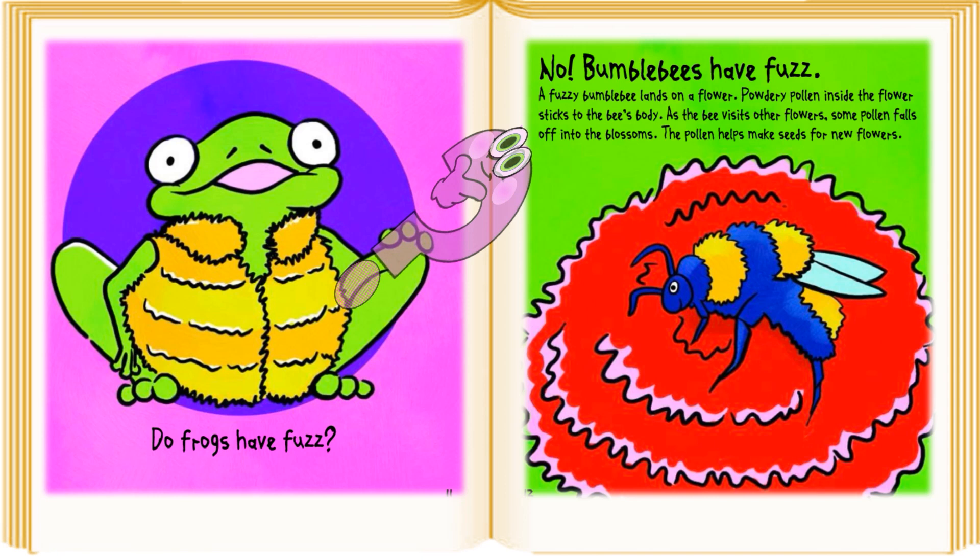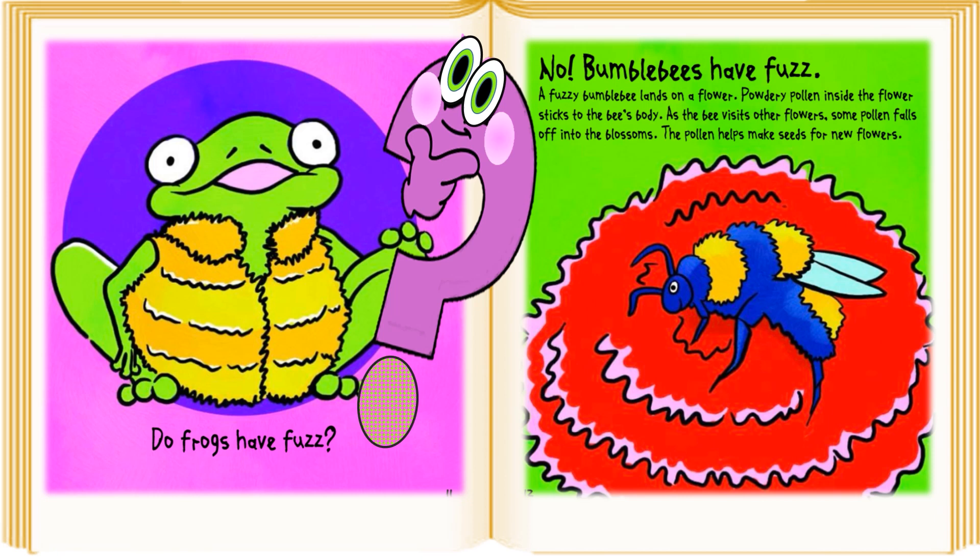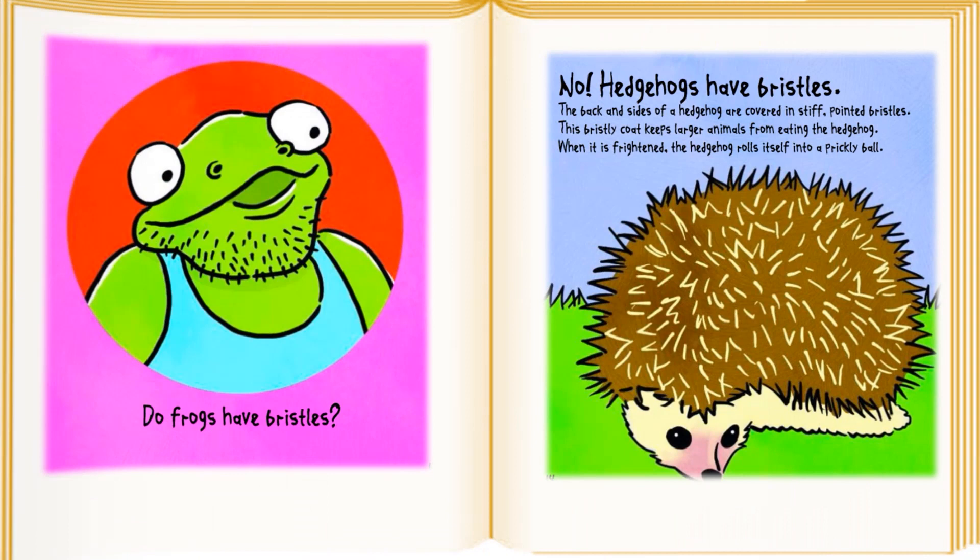Do frogs have fuzz? No, bumblebees have fuzz. A fuzzy bumblebee lands on a flower. Powdery pollen inside the flower sticks to the bee's body. As the bee visits other flowers, some pollen falls off into the blossoms. The pollen helps make seeds for new flowers.